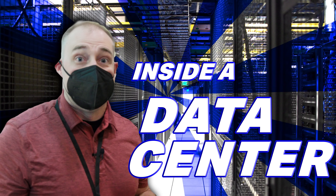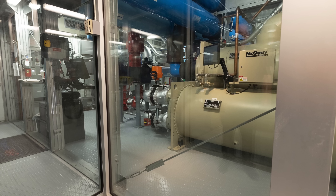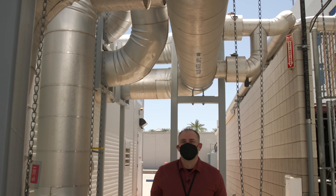Now we've already been to the Phoenix NAP data center. We did a video there about two years ago. So if you want to see how all the chillers work and all that kind of stuff, we'll link that in the description.